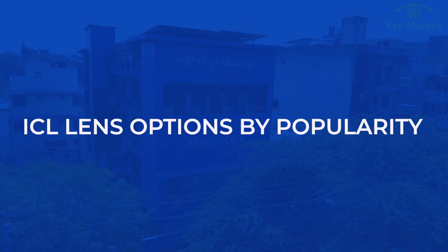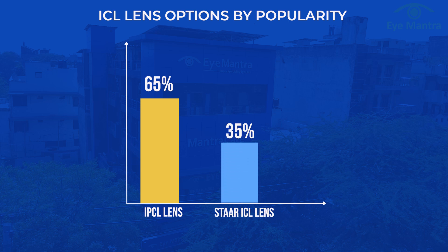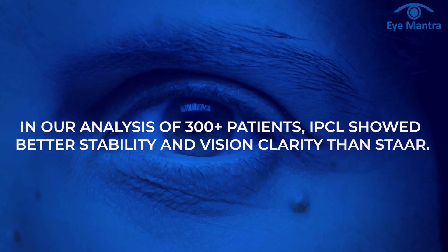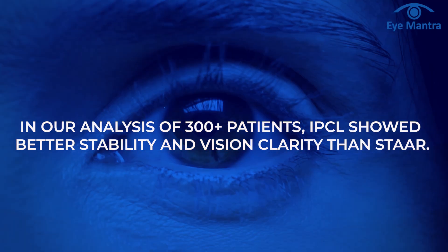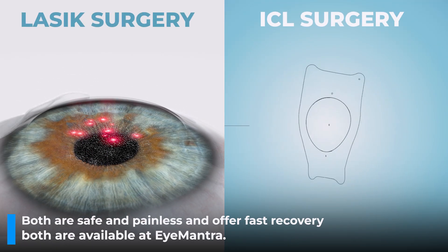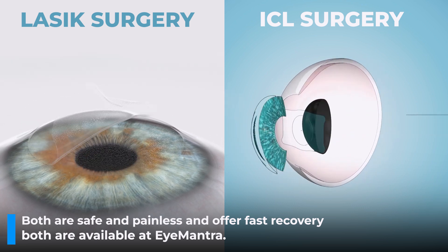If we talk about ICL lens options by popularity, around 65% of patients at Eye Mantra choose IPCL and 35% go for Star. Based on 300-plus patients analyzed, IPCL showed better stability and clarity of vision than Star. So if you are planning specs removal, both LASIK and ICL are great options — both are safe, painless, and offer fast recovery, and both are available at Eye Mantra.